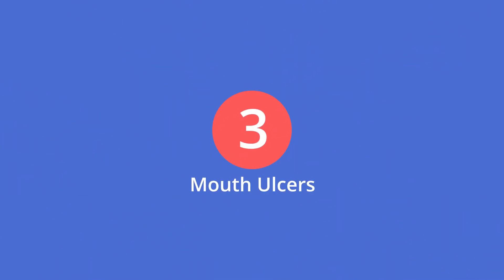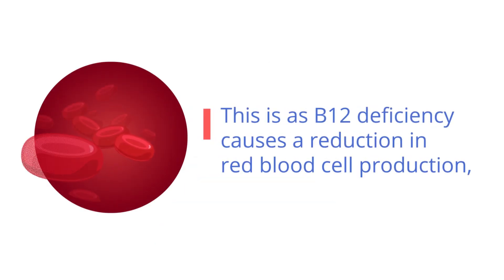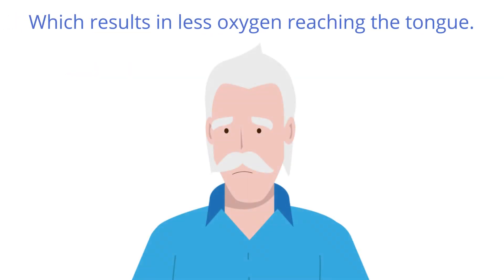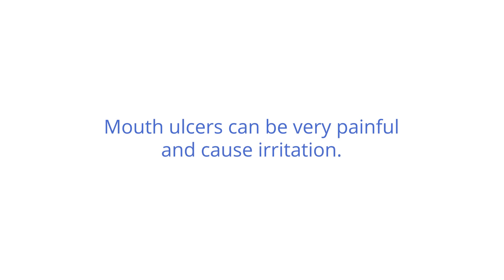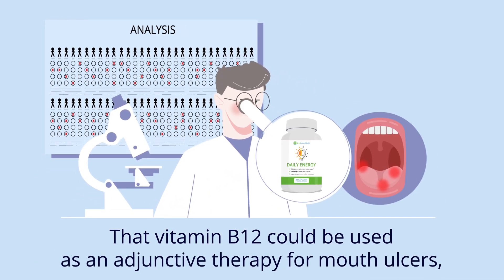3. Mouth ulcers. Another common symptom that people with vitamin B12 deficiency experience are mouth ulcers. This is because B12 deficiency causes a reduction in red blood cell production, which results in less oxygen reaching the tongue. Mouth ulcers can be very painful and cause irritation. Several studies have shown that vitamin B12 could be used as an adjunctive therapy for mouth ulcers, helping to manage pain.